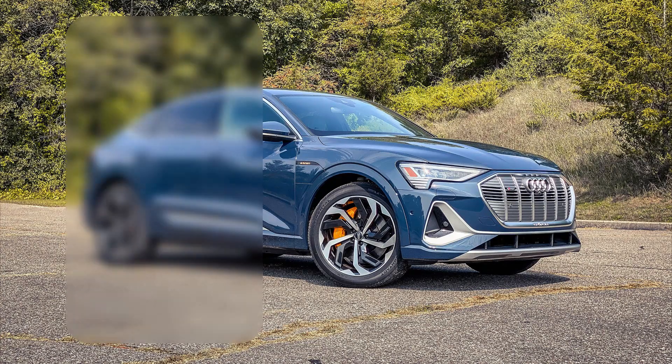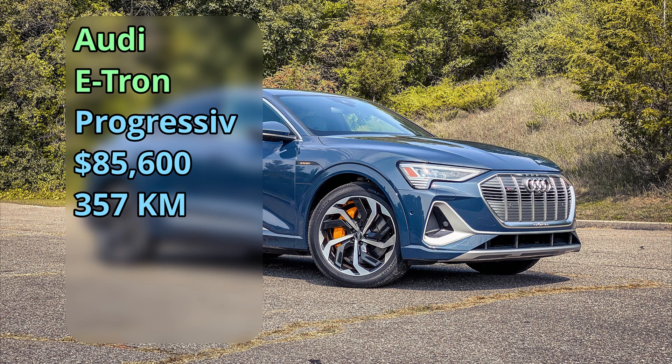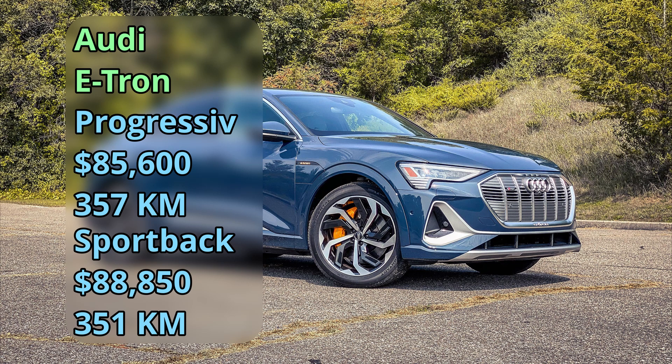Without further ado, let's see what we're getting this year. The Audi e-tron first appeared in 2019 at $86,000 for a 357-kilometer range. This year they're coming out with a Sportback version at $89,000 for a 351-kilometer range.